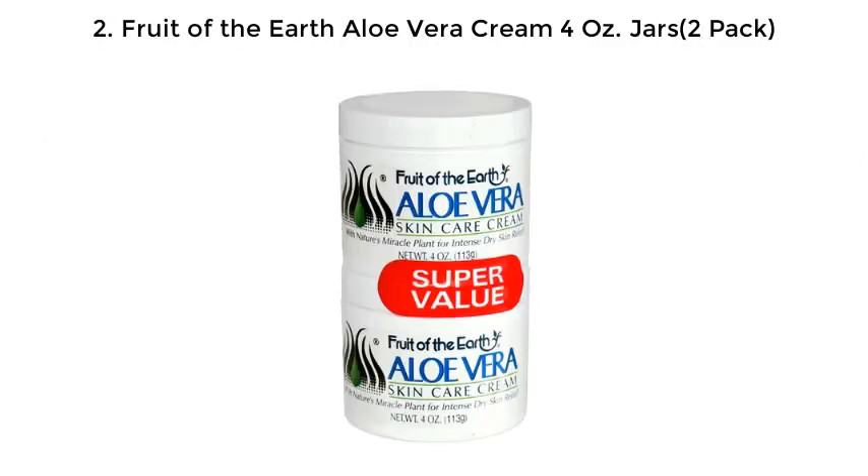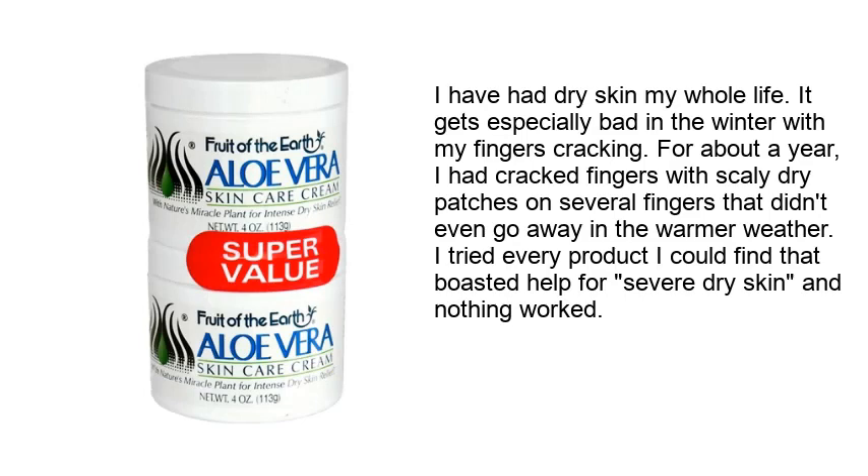2. Fruit of the Earth Aloe Vera Cream 4 oz. Jars, 2-Pack. I have had dry skin my whole life. It gets especially bad in the winter with my fingers cracking. For about a year, I had cracked fingers with scaly dry patches on several fingers that didn't even go away in the warmer weather. I tried every product I could find that boasted help for severe dry skin and nothing worked.